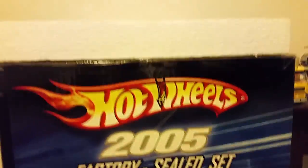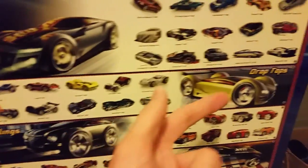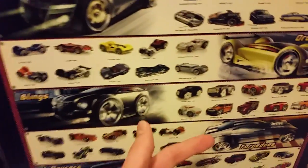Here's the front of the box — there are hardly any pictures of this on the internet. It comes with all the different series: Realistics, Drop Tops, Blings, Torpedoes, and X-Racers.